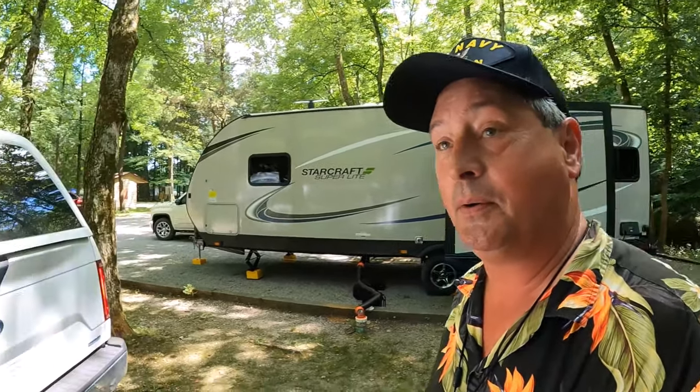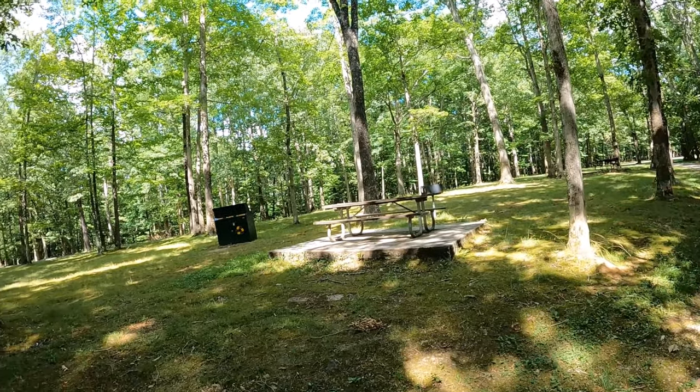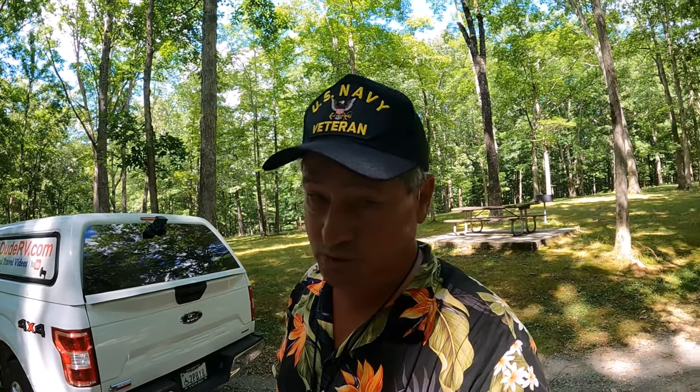I'm going to hop in White Lightning and we're going to go see some stuff while this guy's getting settled into his spot. Montgomery Bell State Park — this is a really big place. I don't have a map and I'm kind of turned around. There are a number of day-use picnic areas scattered throughout this park. The hills are so steep and the people drive so fast that I will not be deploying Little Red. I'll be doing a driving tour with White Lightning.